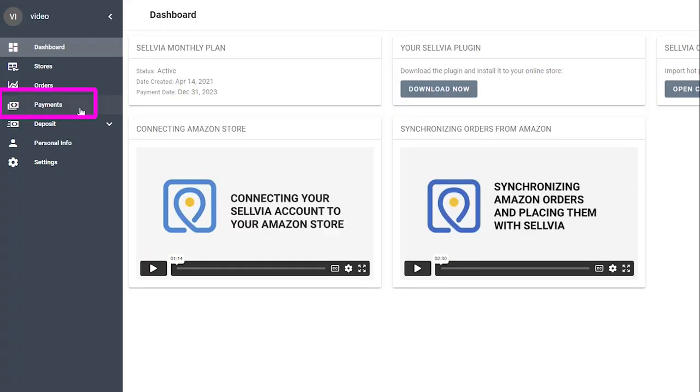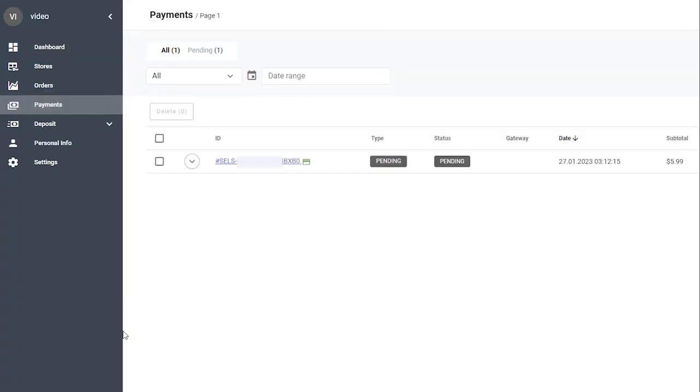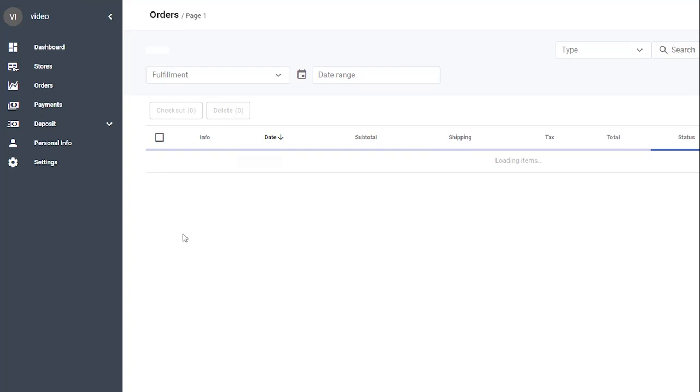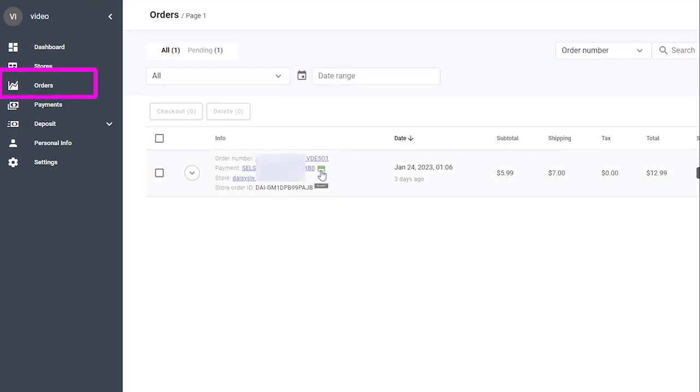If you clicked checkout but for some reason have not completed the payment, the status of the order will stay pending and you can complete it anytime in Payments by clicking the card icon next to the Sellvia payment number for your order, which will send you to the checkout, or by clicking the card icon next to the payment number in Orders in your Sellvia account.